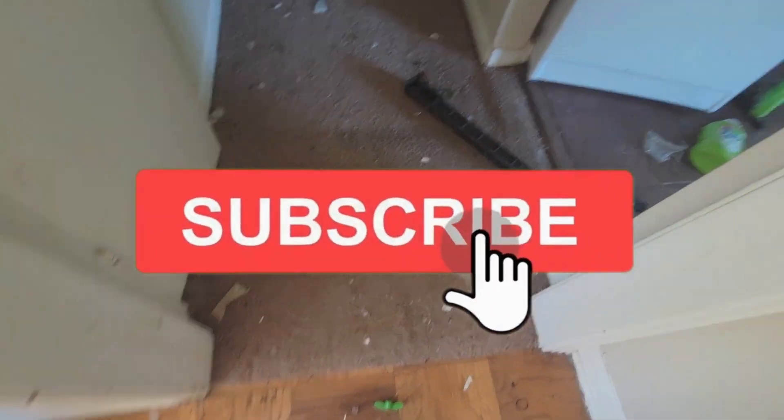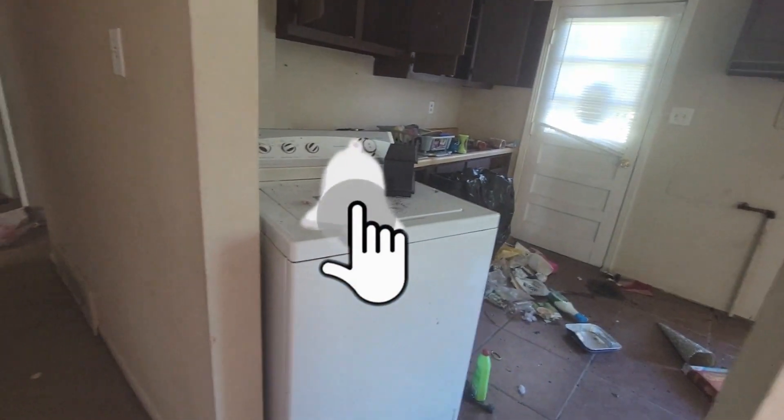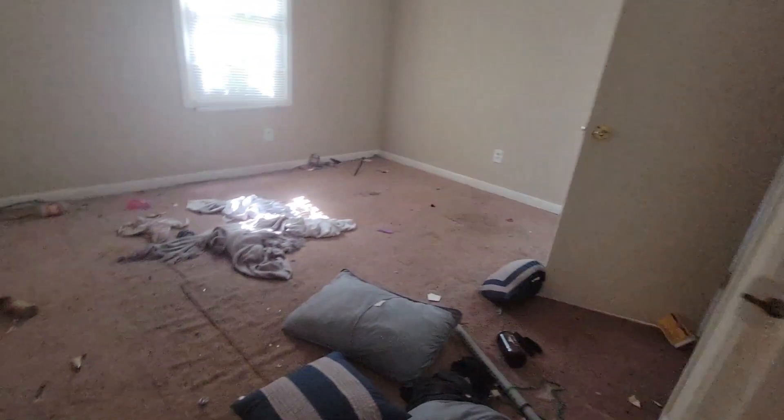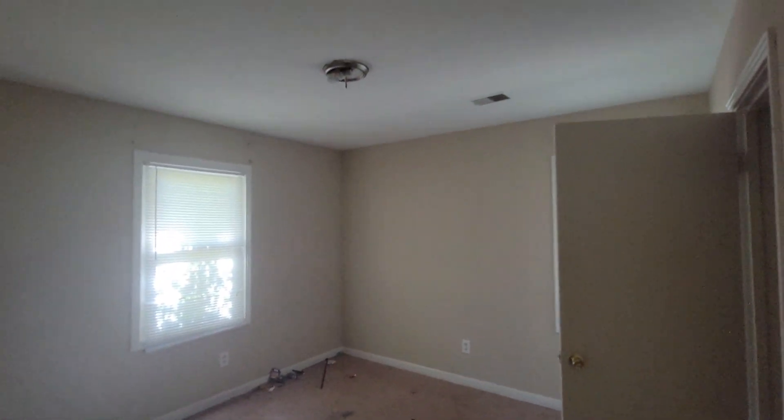I hate stepping on carpet. I do have bug spray on. This one is a three-bedroom that's been sitting for a while. Just put my hand in a spiderweb — but overall it's a really nice house.